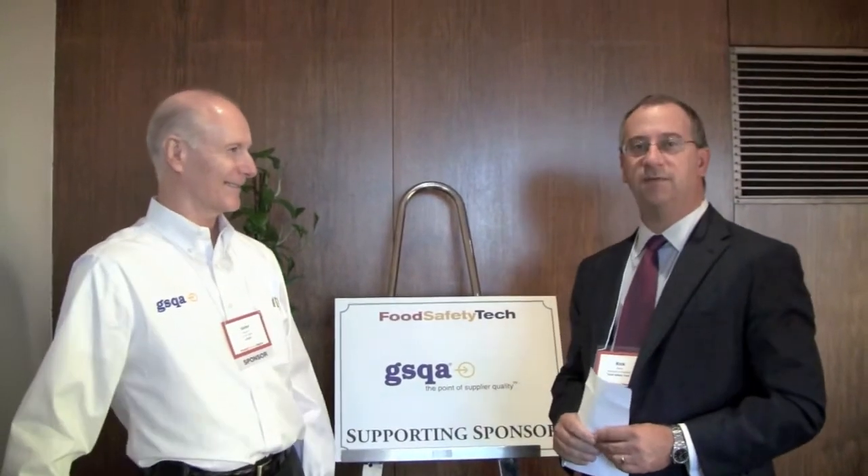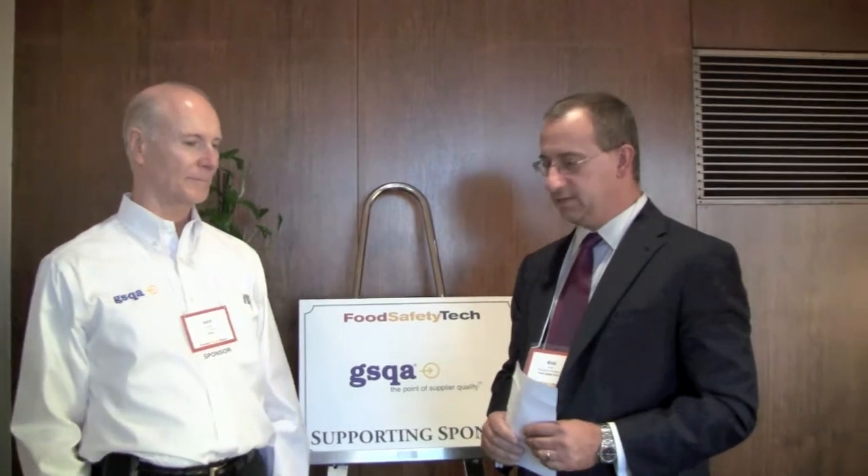I'm Rick Byros, publisher and president of Food Safety Tech, here at the Food Safety Supply Chain Management Conference. I'm standing with John McGlynn, the VP of Sales for GSQA, which is the product of EMNS. We've heard a variety of different presentations today about solutions that companies like yours provide food companies in terms of managing information and the supply chain. What are some of the key issues that your customers are solving with GSQA?